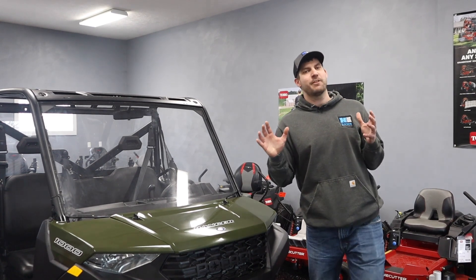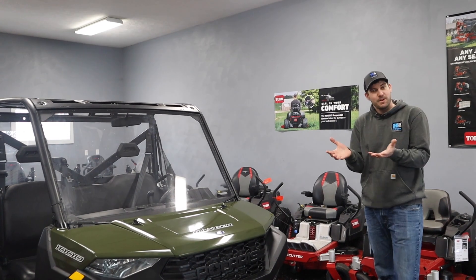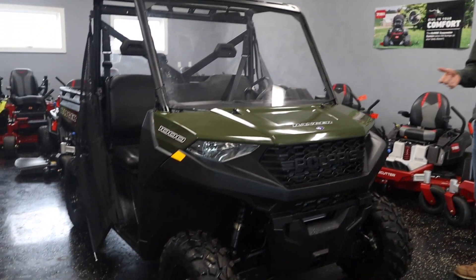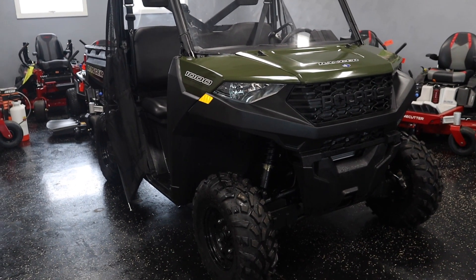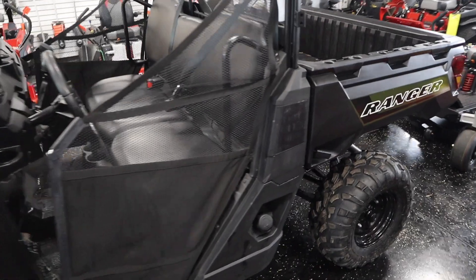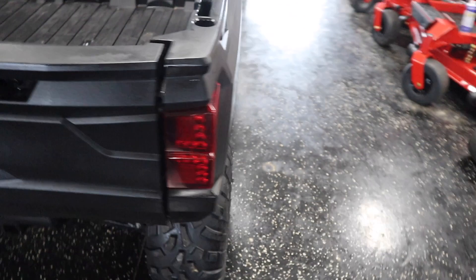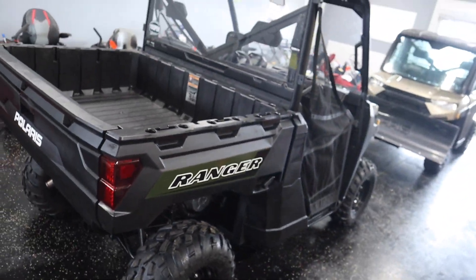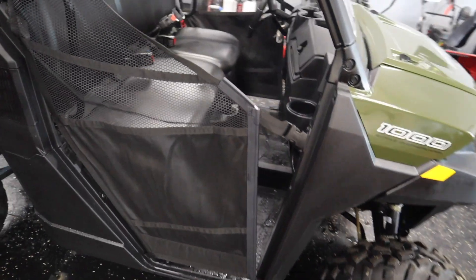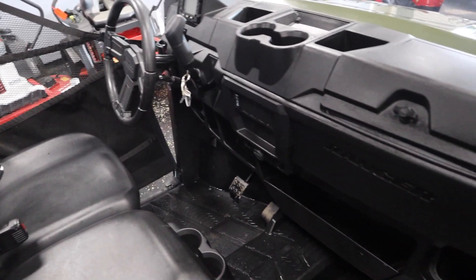Before we get into the nitty gritty and the price, let's explain the differences you can get. What we're looking at right here is a 2021 — of course that could differ if you're shopping for a 2023 and so forth. This is the absolute base that you can get if you're shopping for a Polaris Ranger. This is a Ranger 1000. You can get a Ranger 1000 premium as well, and this is not that. The difference with this being as base as it can possibly be is this is a single overhead cam engine.